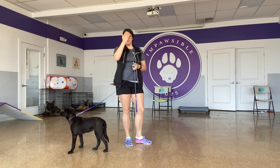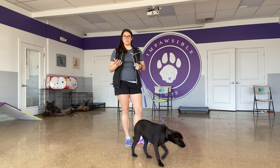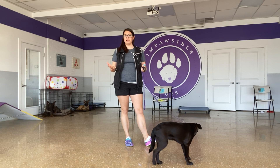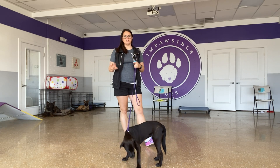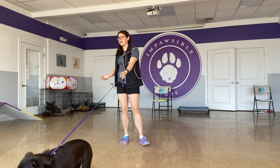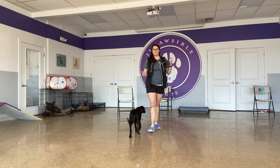I start out with that, and once she's pretty consistent going into the behaviors that I like, I start naming the behaviors or putting a command on them. Right now we're not doing a lot with commands — I'm just getting her used to taking food from me and following my hand around, which is something she's getting more and more confident with.